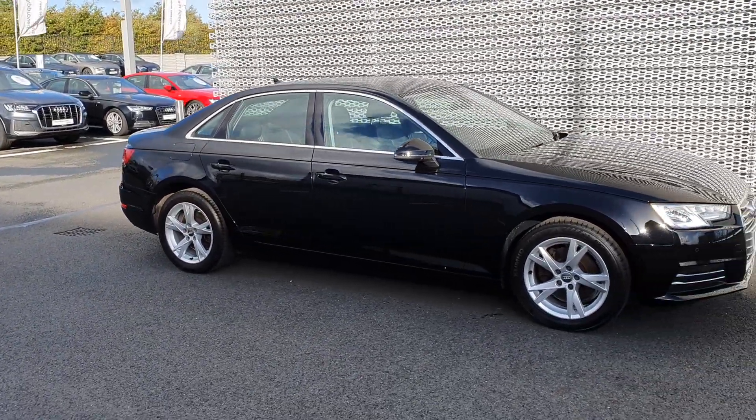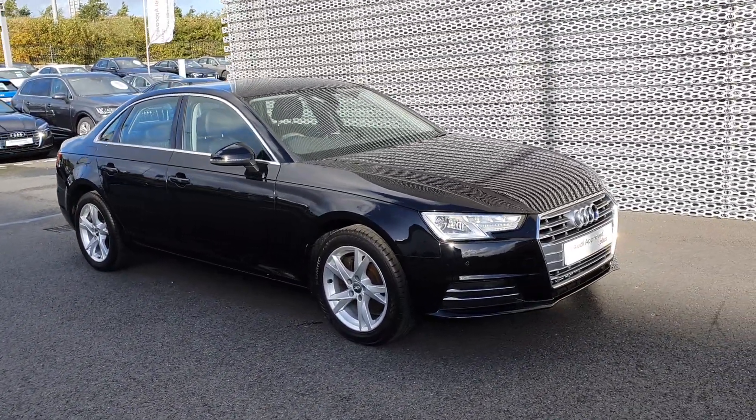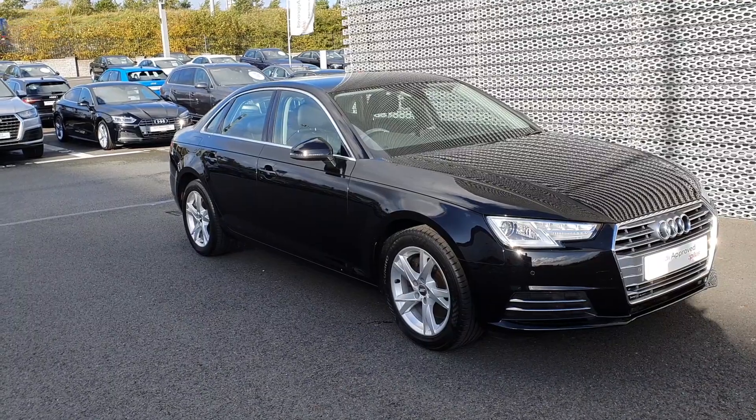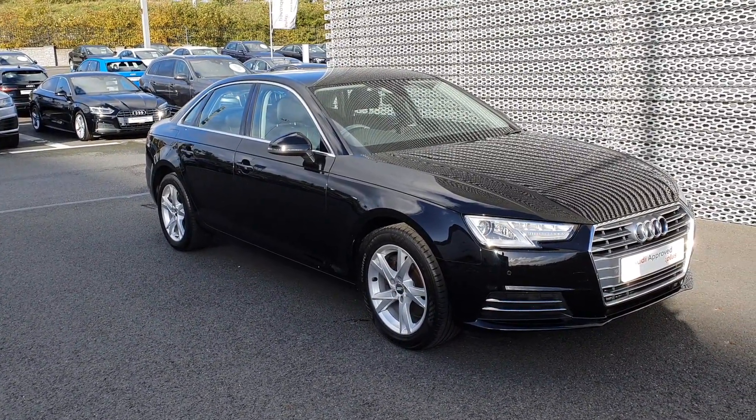If you'd like to look at this A4 Sport, give us a call on 01850 2100 and ask to speak to sales. I'll be more than happy to take any questions or queries you may have, and hopefully we'll get you into your new car. Thanks for watching and I look forward to hearing from you.